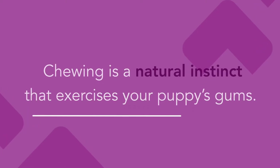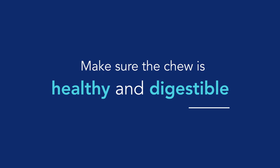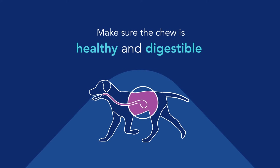It exercises their gums, it's healthy for them, and they have a natural instinct to chew. You know your dog better than anybody else, and when it comes to the type of chews that they eat, you just want to make sure that it's healthy, it's not going to cause any obstruction, and they can digest it well. If it's a toy, you want to make sure that they're not going to ingest it or cause a digestive problem.